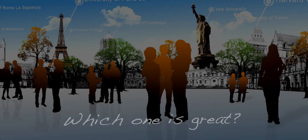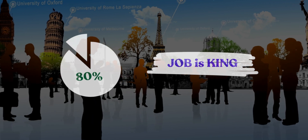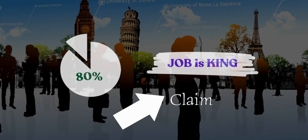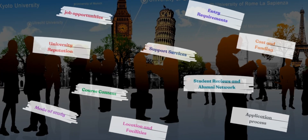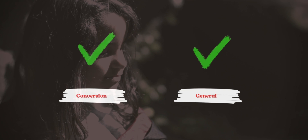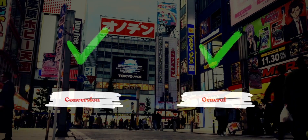Choosing a degree is a long decision process. I'm a postgraduate study mentor and over 80% of my mentees mentioned the importance of job prospects. In this video, I'll share 10 factors for conversion degrees. Although it's mainly for conversion degrees, most of the tips are appropriate for general degrees as well.